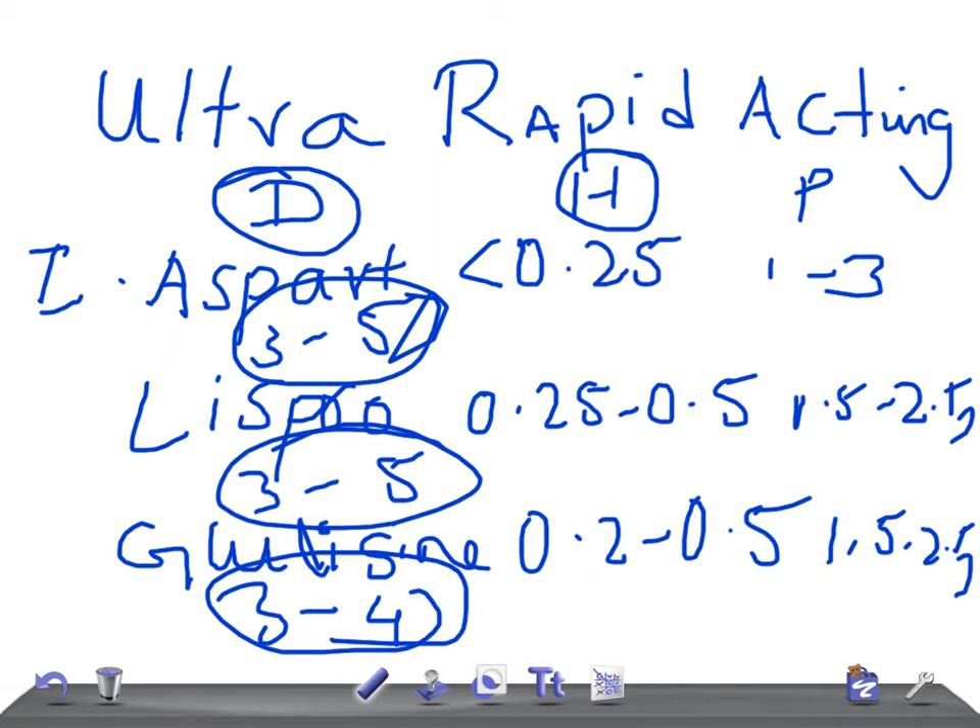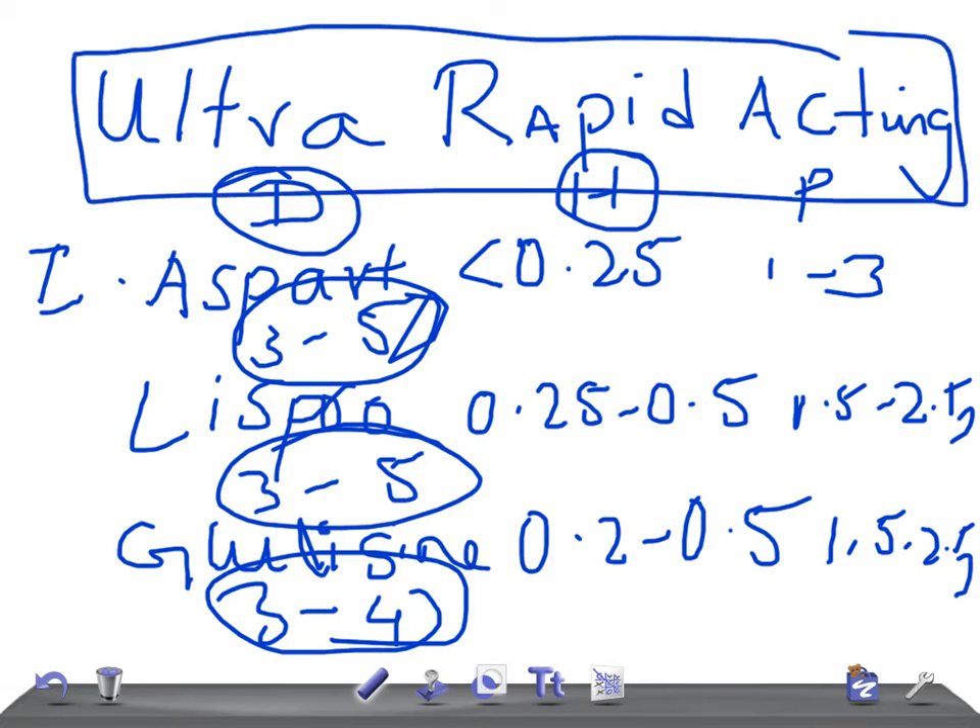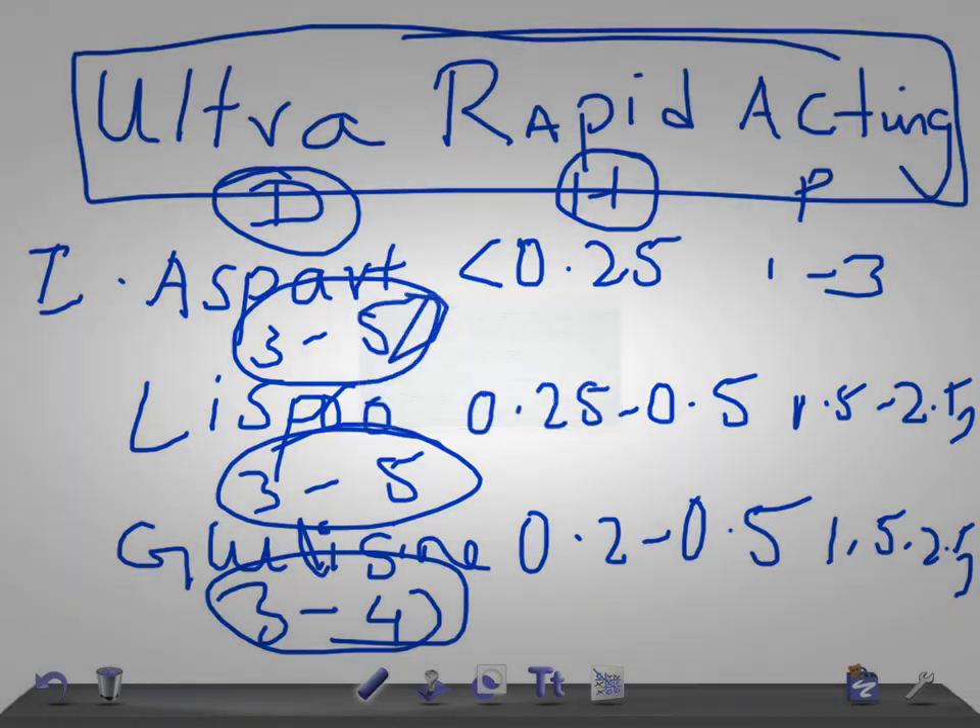So when to use this ultra-rapid acting insulin? Just remember, they act very rapidly, so that's why we should give right before the meals. Remember: right before the meals.